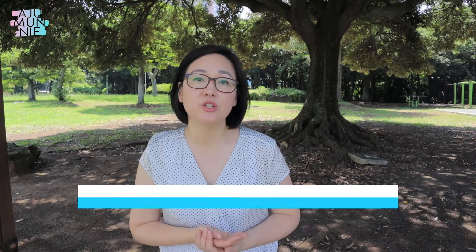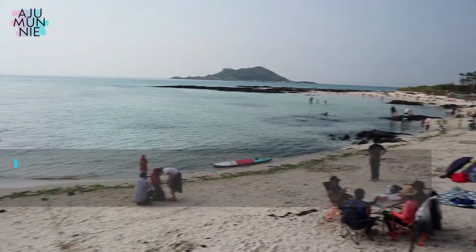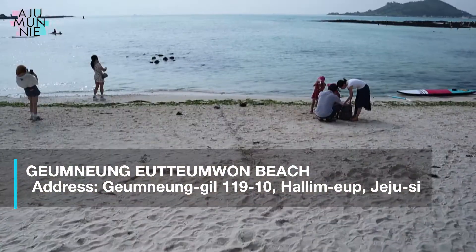Many of the beaches here on Jeju have shallow waters and very mild waves, if any at all — those are usually the beaches that we like to go to. Many of those beaches also tend to be kind of smaller in size, which is perfect for us because our kids are small, and it's just a whole lot easier to keep our eyes on them and make sure that they're safe. One of our favorite beaches on the island for exactly those reasons is Geomneung Beach. It also happens to be a very beautiful beach with fine white sand and turquoise waters.